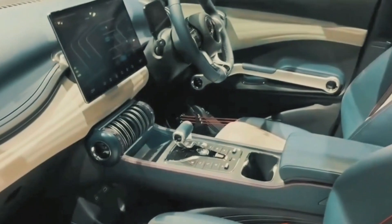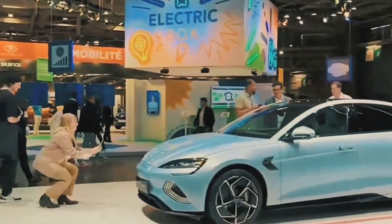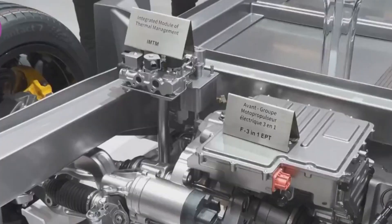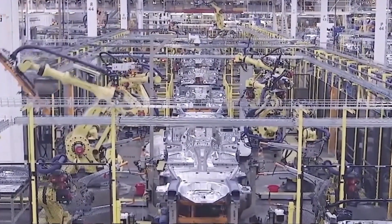The outstanding performance of Chinese car companies this time is closely related to China's complete and mature new energy vehicle industry chain. As an important part of the industrial chain, mold manufacturing and automobile plastic parts production in China's auto industry play an important role that cannot be ignored.